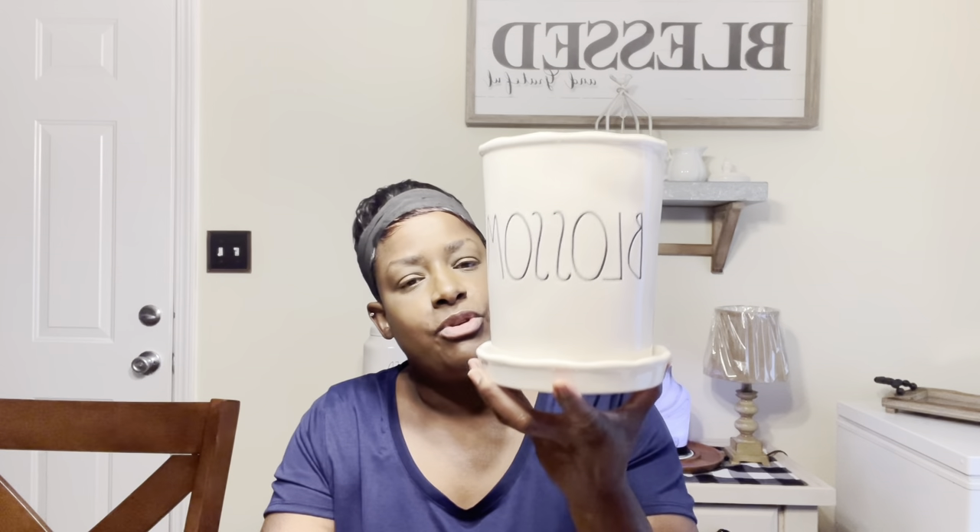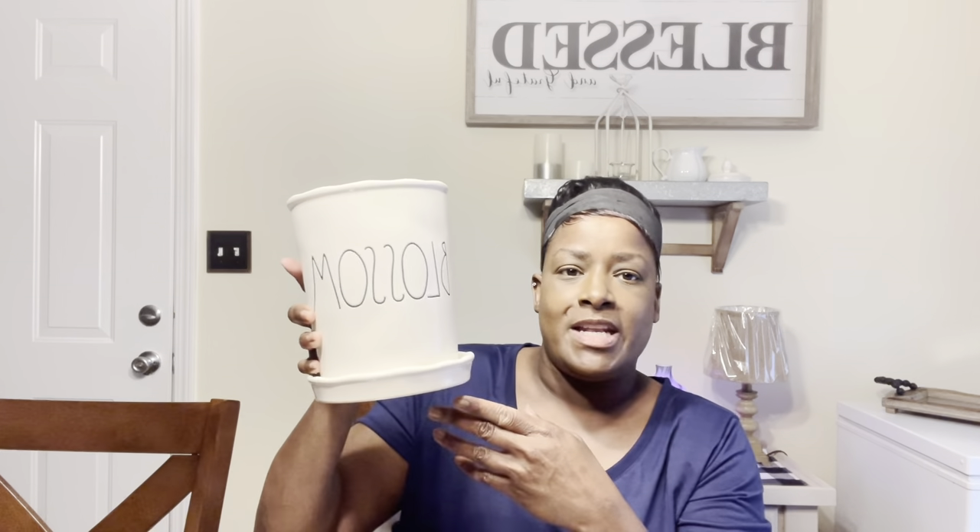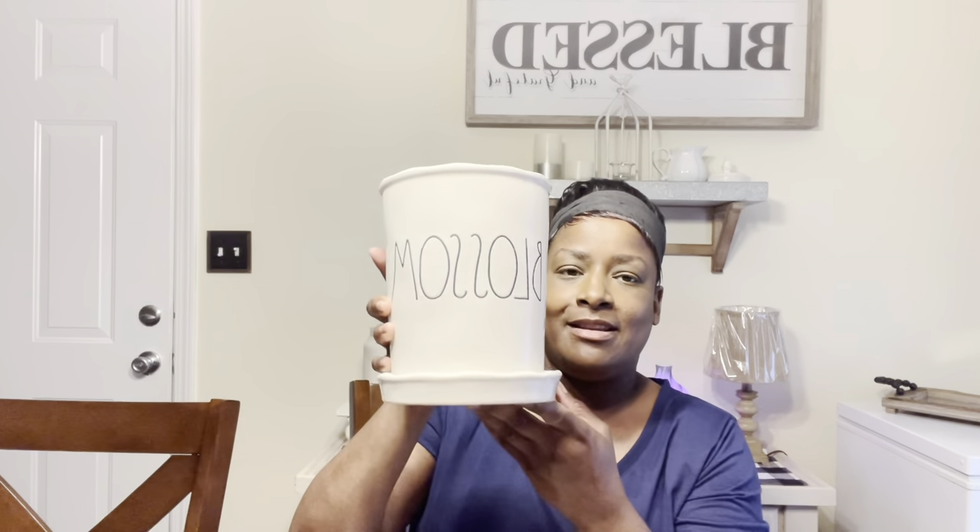My last Rae Dunn item is a planter — it was $12.99. It says 'Blossom' and I'm going to put it on my porch or in my kitchen with a plant in it to enjoy through the summer season. But really you could use it for any season since we all hope our plants blossom and grow.